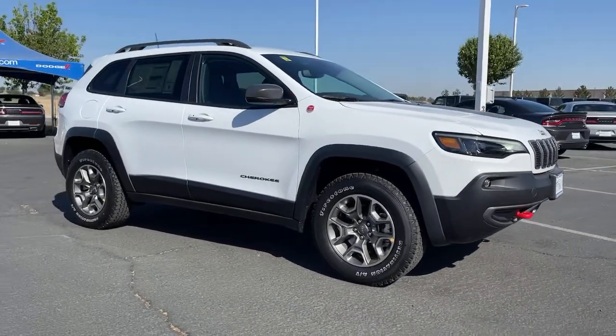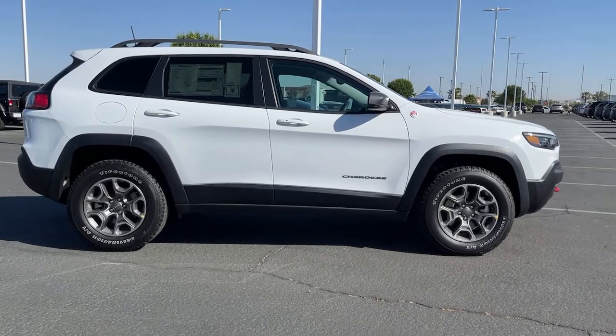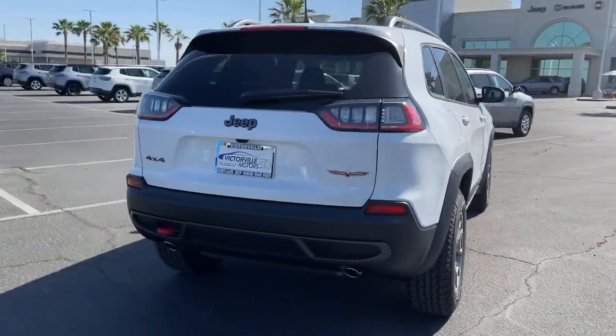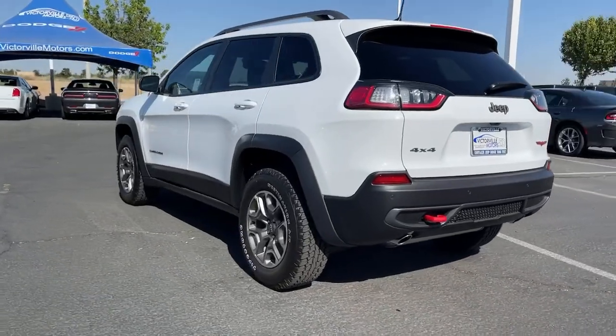Enjoy the view of this 2021 Jeep Cherokee. Explore your world with confidence in the Cherokee. Its premium features keep you comfortable while its rugged capability takes you wherever the road or trail leads. The following are some of this vehicle's highlighted options.